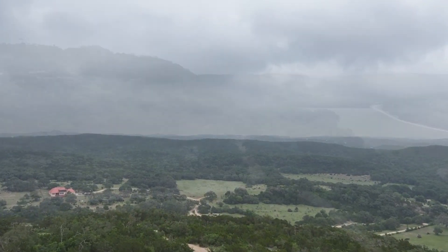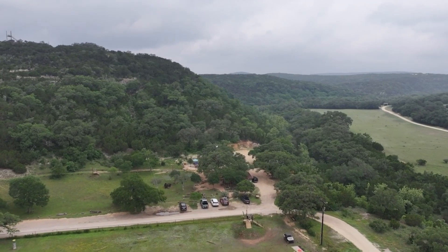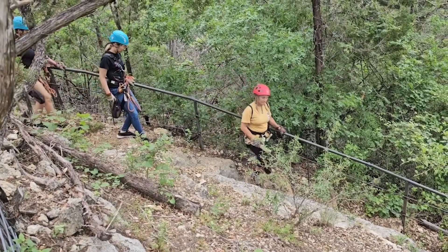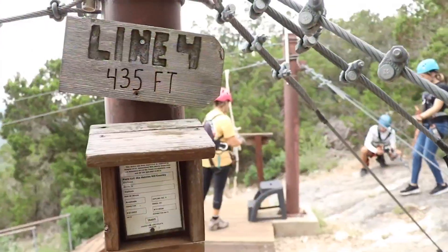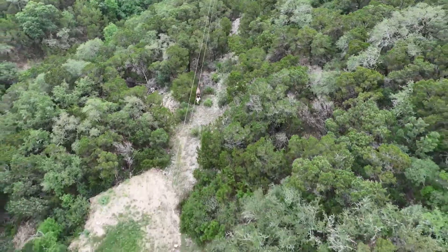Over the years the land has been divided up and passed down. Some families sold theirs, others held on, which means some sections have been in the family for seven generations. In order to maintain it, Rodney Madla and his sister Michelle wanted to take 68 acres and create a financial impact for the family while keeping the environmental impact low.